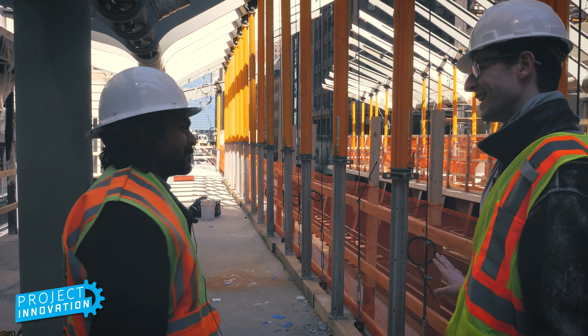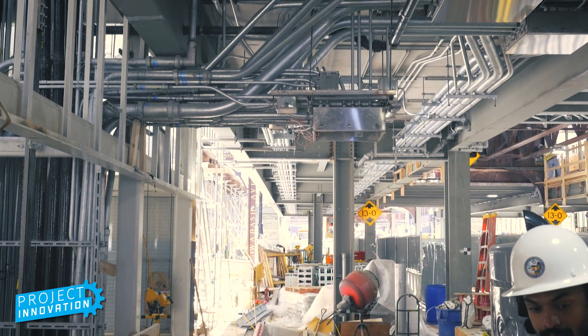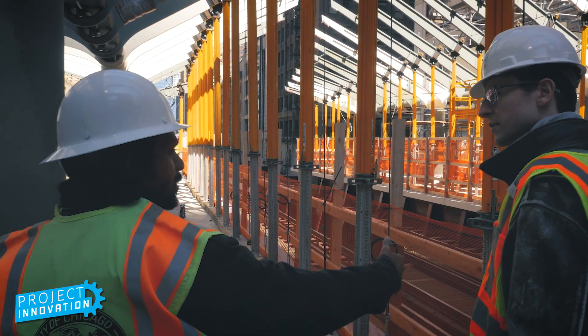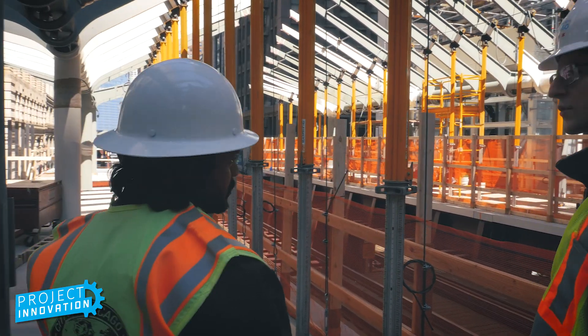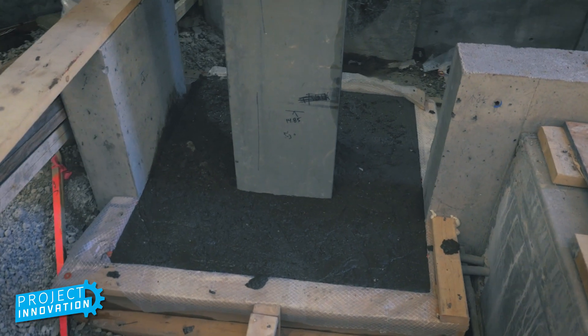Yeah, a lot of the challenges that we faced on the job have been with utilities that exist in the street, underneath the street, that go back hundreds and hundreds of years and needed to move out of the way.